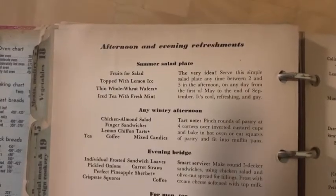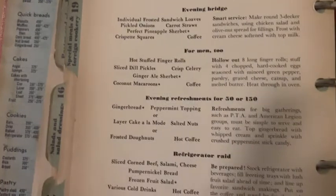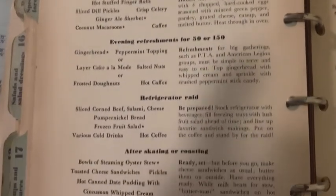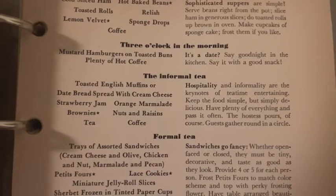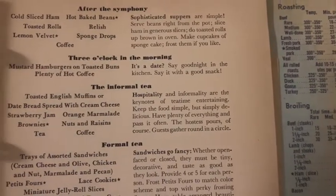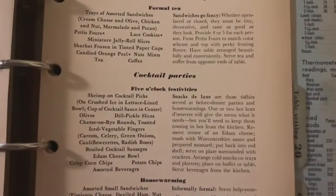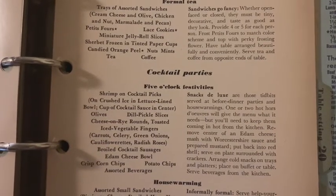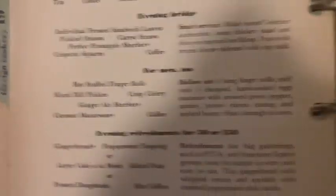Look how many options there are — summer salad plates, wintry afternoon, evening bridge. Oh, men — this is apparently what they believe men want at their luncheons. What do you guys think? Comment below. Evening refreshments for 50 or 150. Refrigerator rate after skating or coasting — what's coasting? After the symphony — oh, that's me every day. Three o'clock in the morning — it's a date. Say good night in the kitchen — say it with a good snack. Informal tea, and formal tea, and then the five o'clock festivities. Cocktail time — lots of potato chips, iced vegetable fingers, dill pickle slices. Sliced dill pickles are for men too, apparently. Good to know.